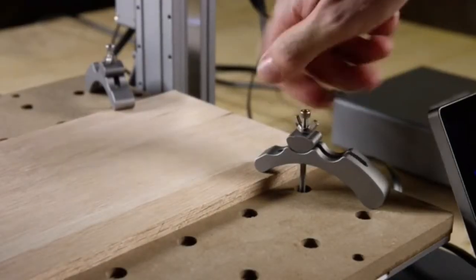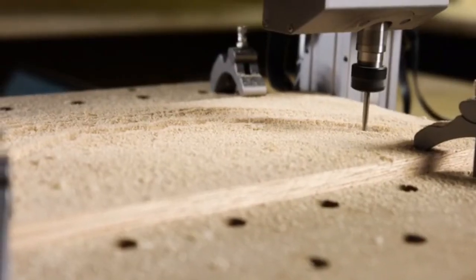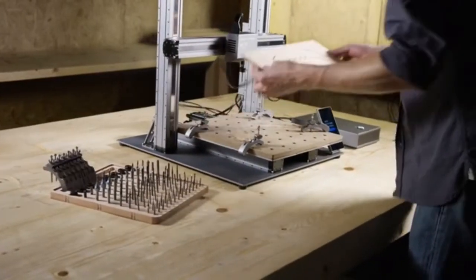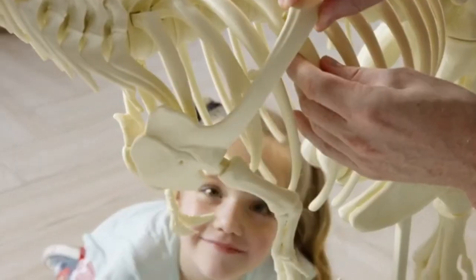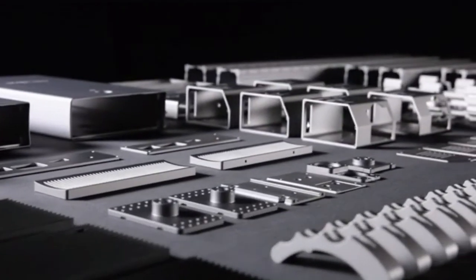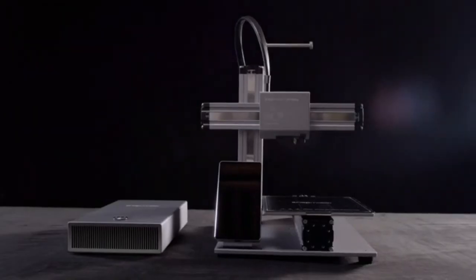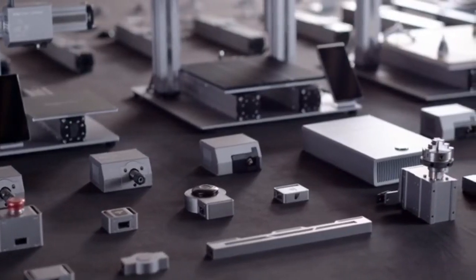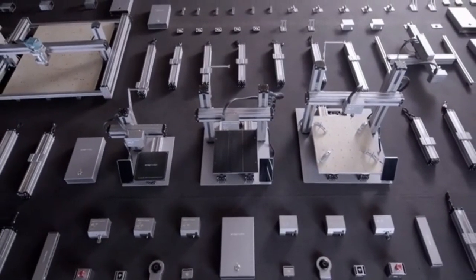Upgraded clamps provide a tighter hold. It has faster working speed, a larger step-down, and fully enclosed linear modules. Bring your ideas to life and unlock your full creative potential with the new Snapmaker — the most advanced 3-in-1 3D printer we've ever created. Let's make something wonderful with Snapmaker. Join us and back us on Kickstarter today.